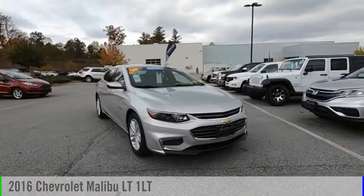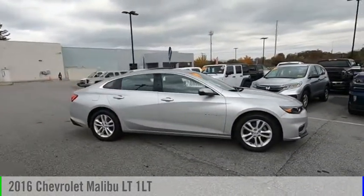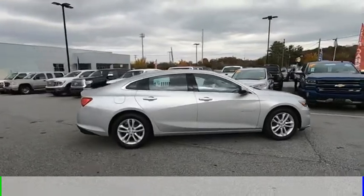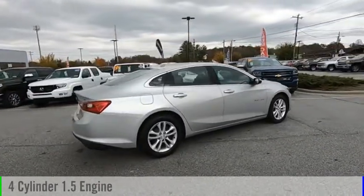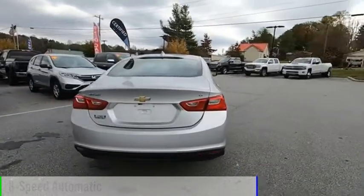Looking for the right vehicle? Check out the 2016 Malibu. This vehicle is powered by a front-wheel drive, four-cylinder, 1.5-liter engine, and comes with a six-speed automatic transmission.